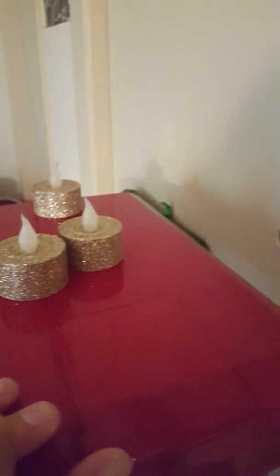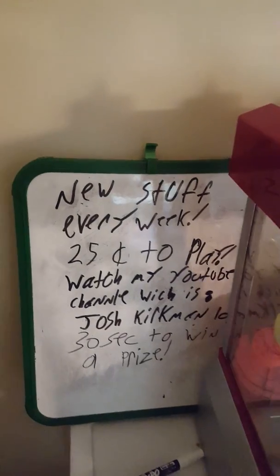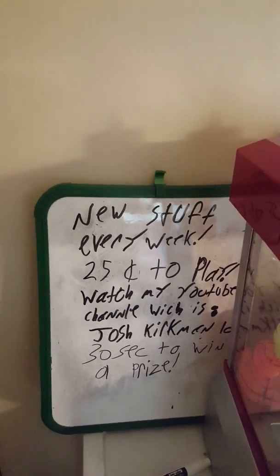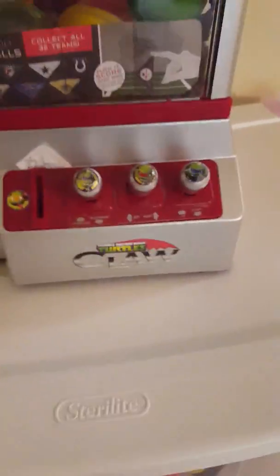Whenever my mom plays, or if someone wins something, I put new stuff in it. Every Saturday I fill it with new stuff. It says right here: 'New stuff every week, 25 cents to play, watch my YouTube channel Josh Kirkman.' And it also says '30 seconds to win a prize.'